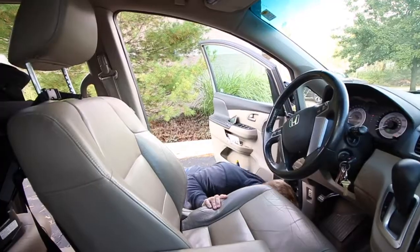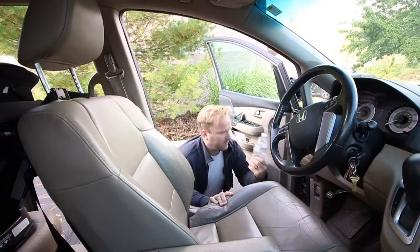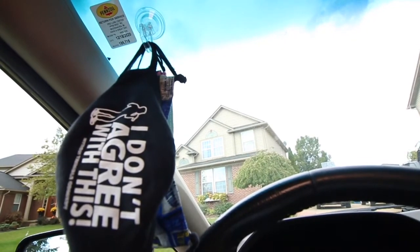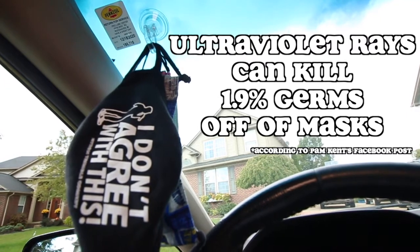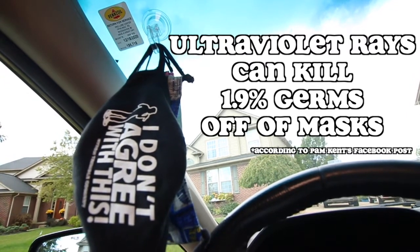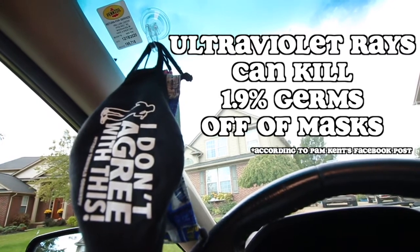Say goodbye to having the very shield that is saving your life lie vulnerably on the floor where COVID-19 could strike. Your corona protection will hang in the direct sunlight — whose ultra-violent rays have the potential to kill 1.9% more germs than sitting in the shade, according to recent studies.